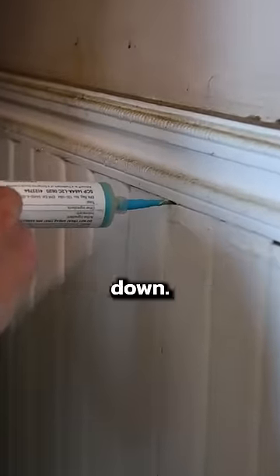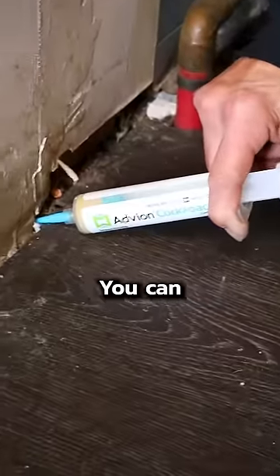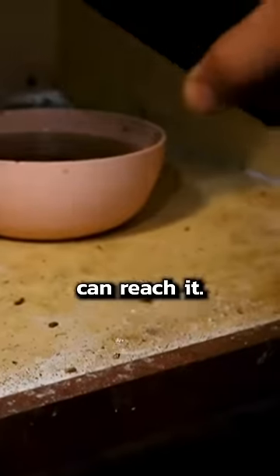You need to do something to get their numbers down. This Advion roach gel is exactly what professionals use — you can order it for yourself on Amazon. Apply beads of it in dark corners of your house, especially your kitchen, and make sure you keep it away from where kids and pets can reach it.